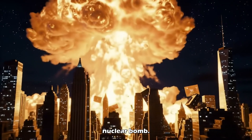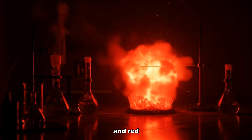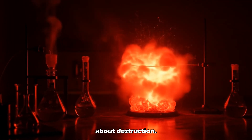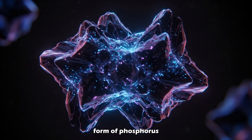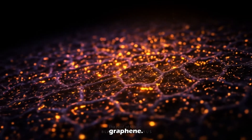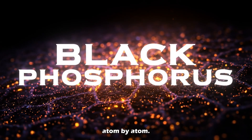This could be the next advanced nuclear bomb — well, it could be if you mixed white and red phosphorus together. But today's story isn't about destruction. It's about creation: a darker, quieter form of phosphorus that could replace silicon and outsmart graphene. This is black phosphorus, and it's changing electronics atom by atom.